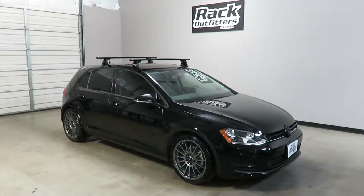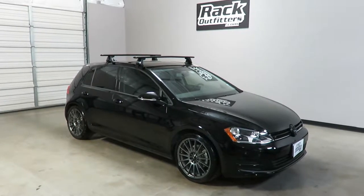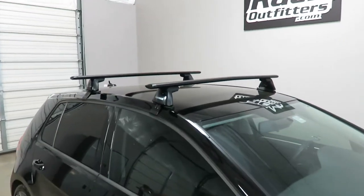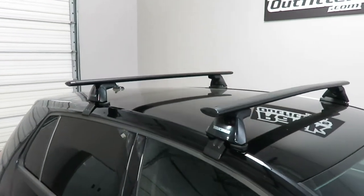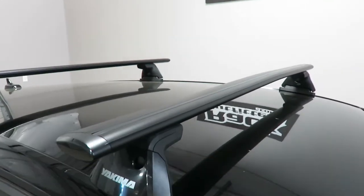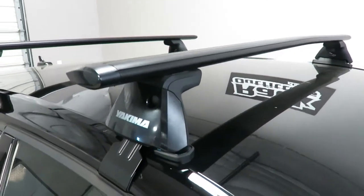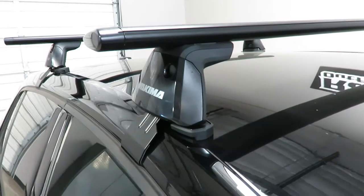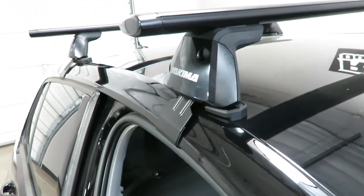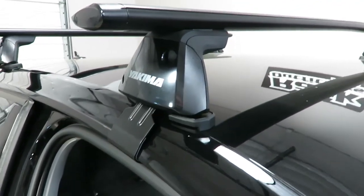This is a fit for a 2015 through 2017, and possibly beyond, Volkswagen Golf five-door hatchback. We've outfitted the vehicle with the Yakima Baseline Jetstream roof rack system. This system is using the Jetstream load bars in black, 50-inch length, the Baseline towers, and the vehicle-specific Baseline pad and clip set for the front position — it is the BC-123.